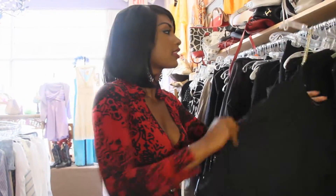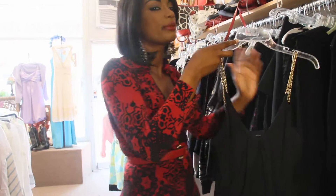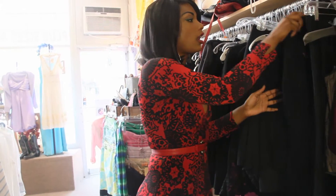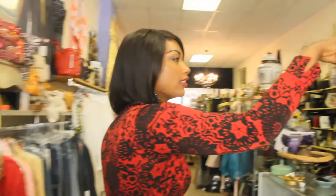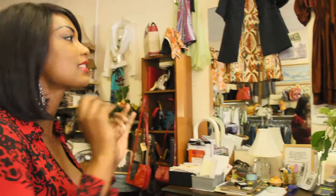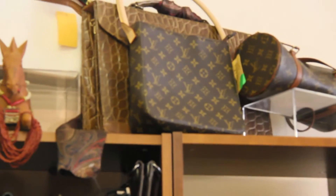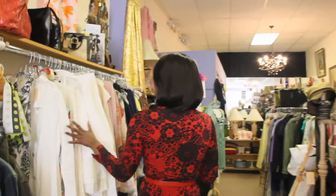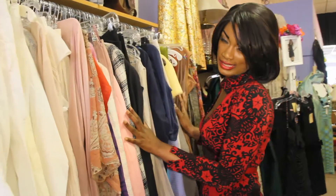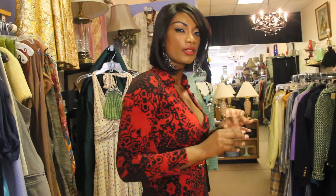We carry everything from the Gap to Chanel, Banana Republic — we try to keep it a little trendy. Anything you'd find in regular stores you'll find here. My favorite section is where we carry our designer labels — all real Louis Vuitton, a Chanel hiding somewhere, vintage bags. And for plus sizes, we cater to the extra sexy ladies, size 12 and up. We actually carry everything from size 0 to about 22 or 23.